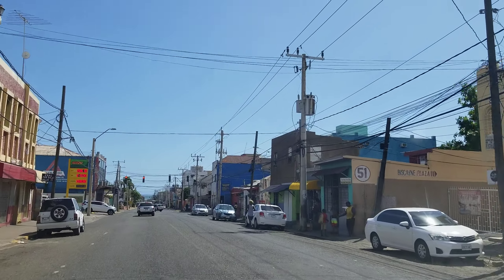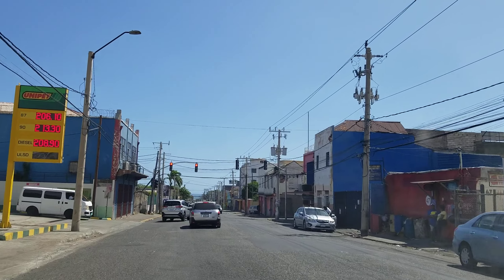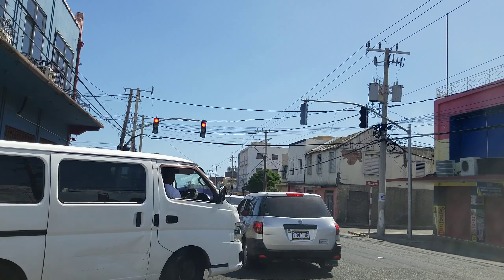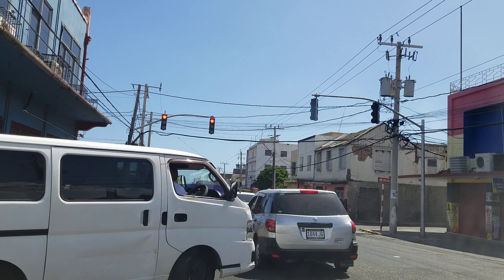On the left is a Uniped gas station. We're on Slipe Road, and this road leads from Crossroads to downtown Kingston.